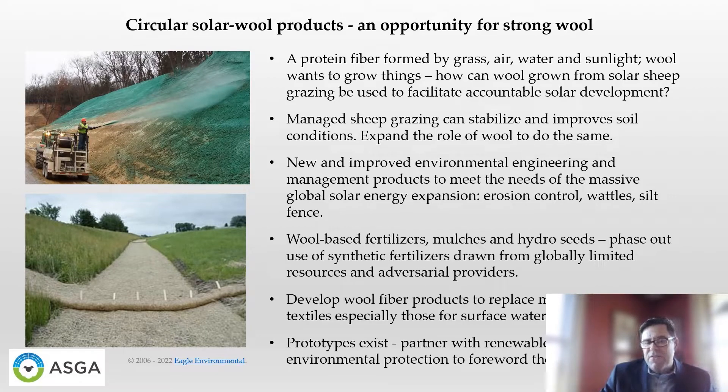We obviously need to phase out the use of synthetic fertilizers that we are sourcing from globally limited resources and adversarial providers. We can develop wool fiber products designed to replace mixed plastic geotextiles, specifically those designed for contact with surface waters. In some cases, prototypes already exist. We need to partner with industry to forward the development of these wool-based erosion and water control products.